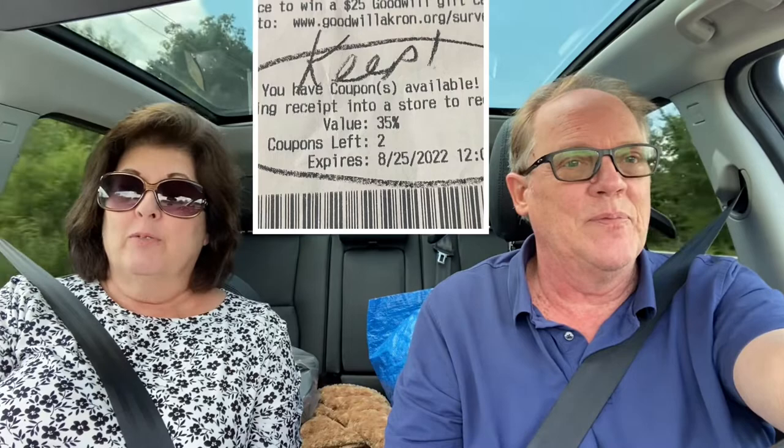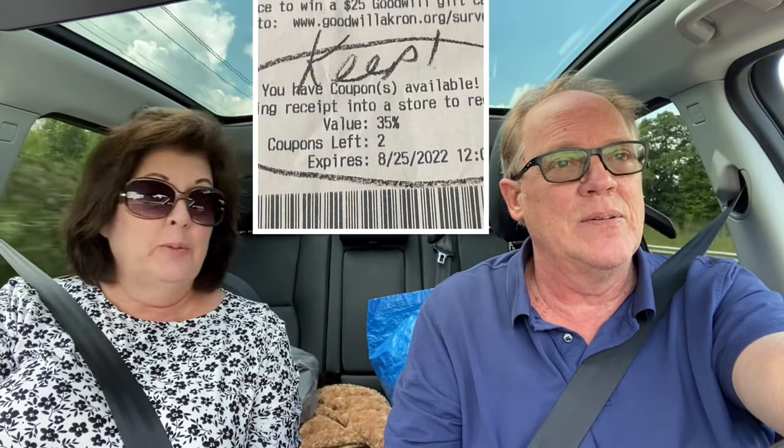It's Debbie and Marty, and we are off. We got a coupon that's going to expire, so you can't let that go — you've got to use it. It's a 35% off coupon at Goodwill in the Akron area. We actually have two that are expiring today. We might have to hit both Akron stores. Let's go ahead and get to a couple of these stores and see if we're able to stock up on some good stuff. We'll see you on the flip side.